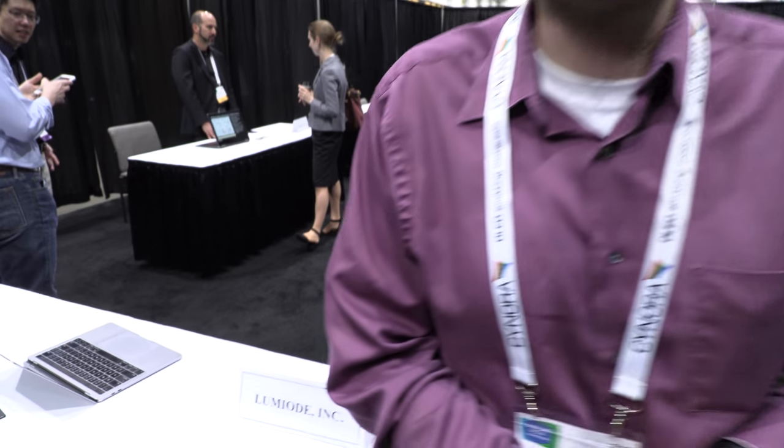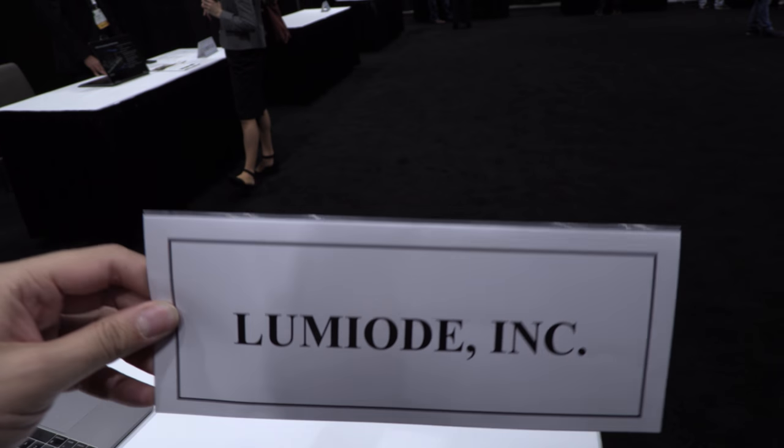We're here at the SID Display Week. I'm John Kamissis. I'm a faculty member at Columbia University, and I'm also here helping out with the job fair for Lumiode — a co-founder of the company. What does Lumiode do?